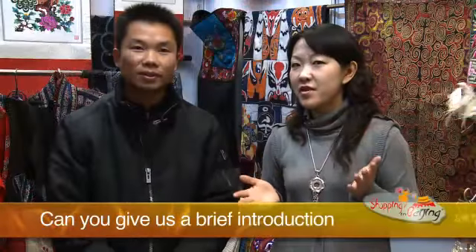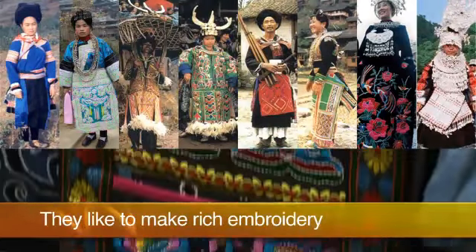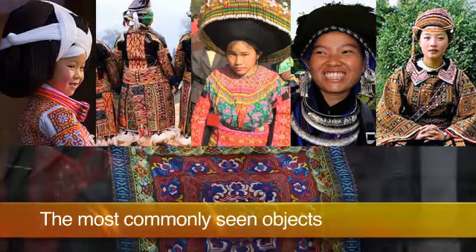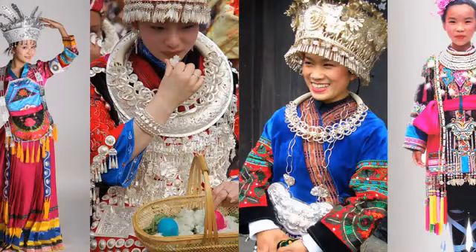Can you give us a brief introduction about the Miao culture in southern China? The Miao are a kind, friendly people with a unique culture. They like to make rich embroidery as a way to communicate their ideas. The most commonly seen objects on Miao embroidery are butterflies, flowers, and ferns.